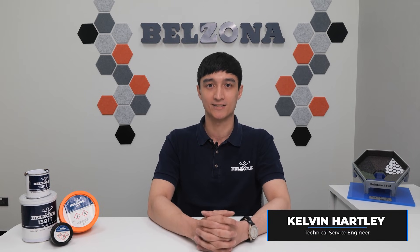It's clear that equipment in the geothermal power industry faces tough conditions, but from repair to protection, Belzona solutions can enhance asset reliability and performance.